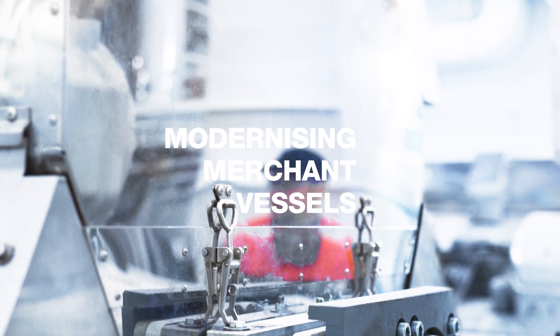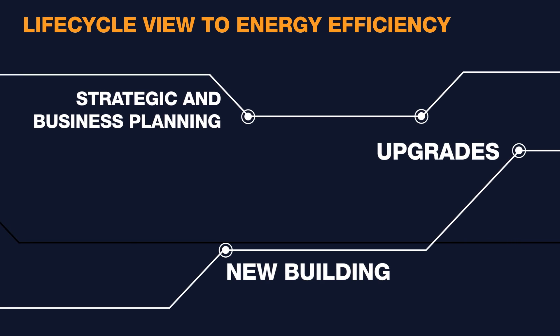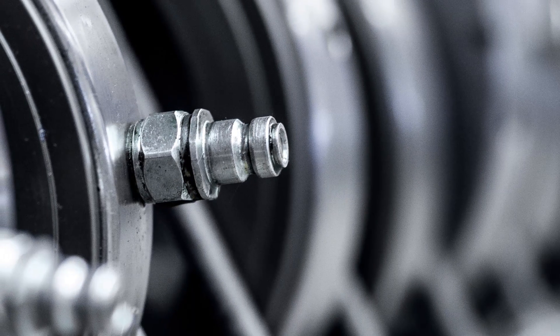When retrofitting an existing fleet, selecting the right technology at the right time is vital. Some effective retrofitting examples in the merchant segment have focused on only one piece of equipment or several of those.